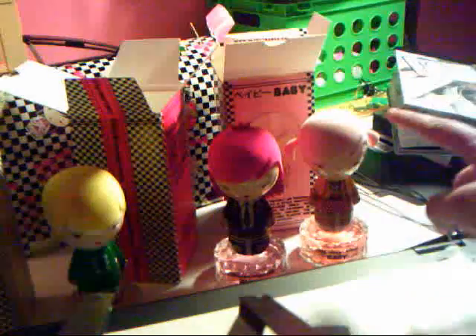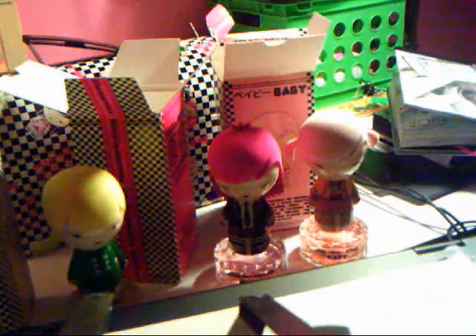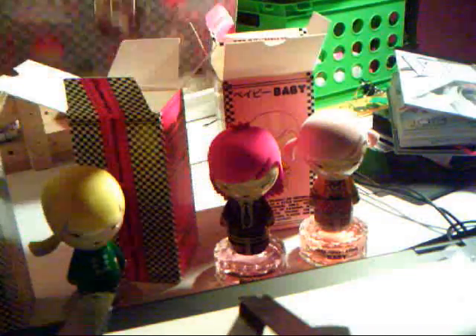So, this is Baby, this is Music, and this is G. And I also got a lunchbox like this.